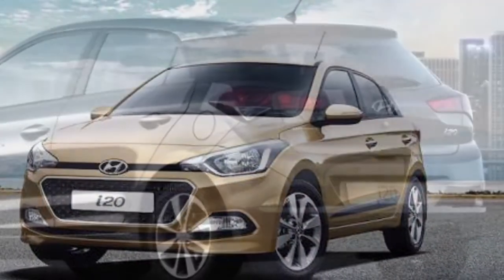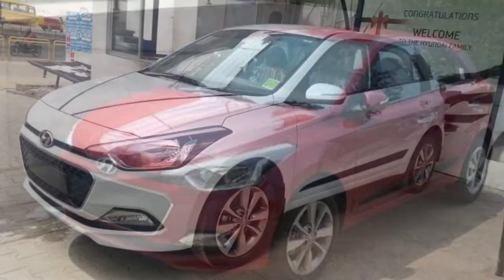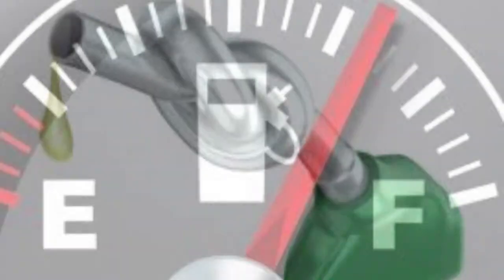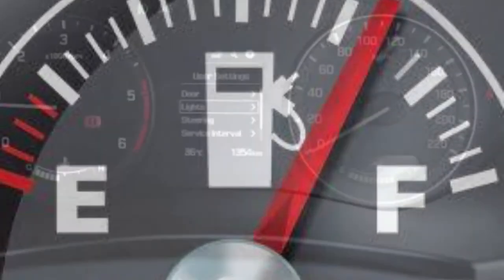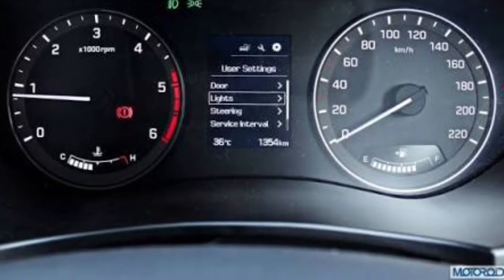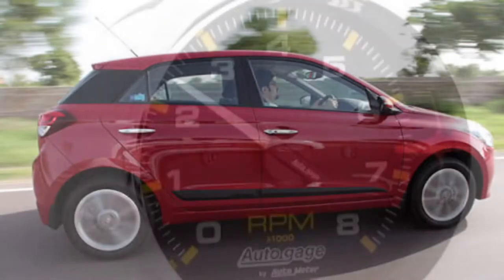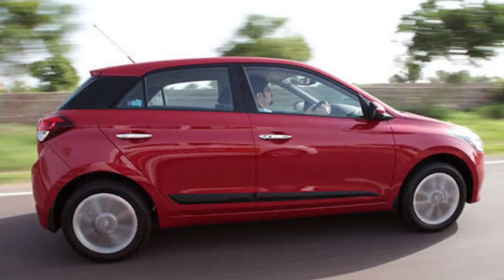Please note that the figures I'm sharing are purely user-specific and can vary depending on your driving style. In my opinion, the best way to get maximum fuel efficiency from any car is to change gears when the engine rpm touches 2000 rpm, maintain a light-footed drive, and not exceed 2500 rpm. That will help you get the maximum fuel efficiency output.